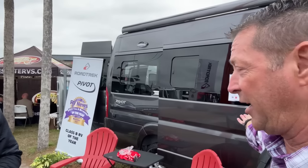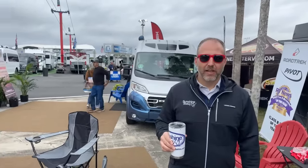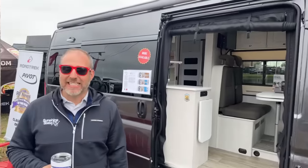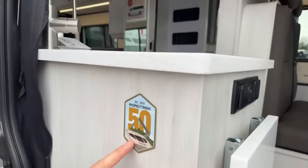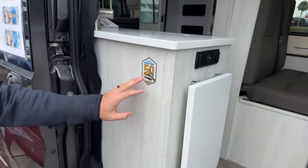The first is the Chase 50th anniversary edition, and then there's the Pivot, which has a transformer bathroom. Roadtrek is celebrating their 50th anniversary this year — they started in 1974. To commemorate that, there's a cool graphic, which they call a 'deckle' in Canada. Canada Mike once asked if all the units got the deckle, and we had no idea what he was talking about — we call it a decal, or just a sticker.